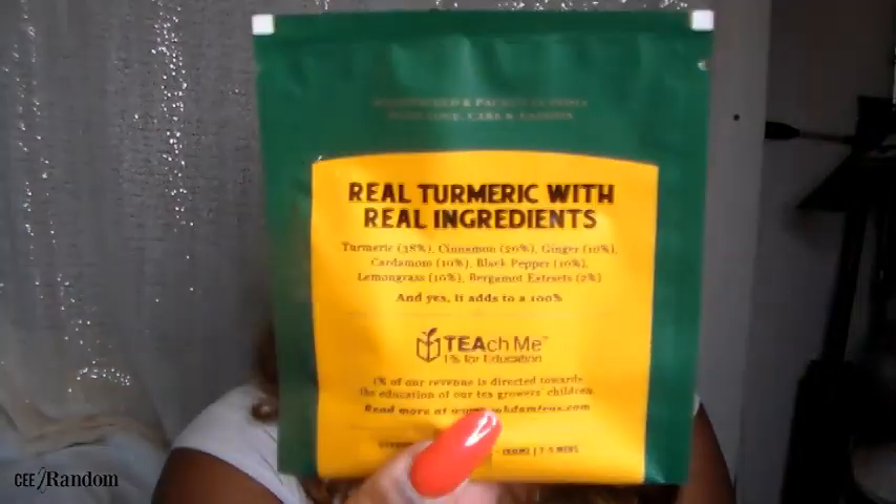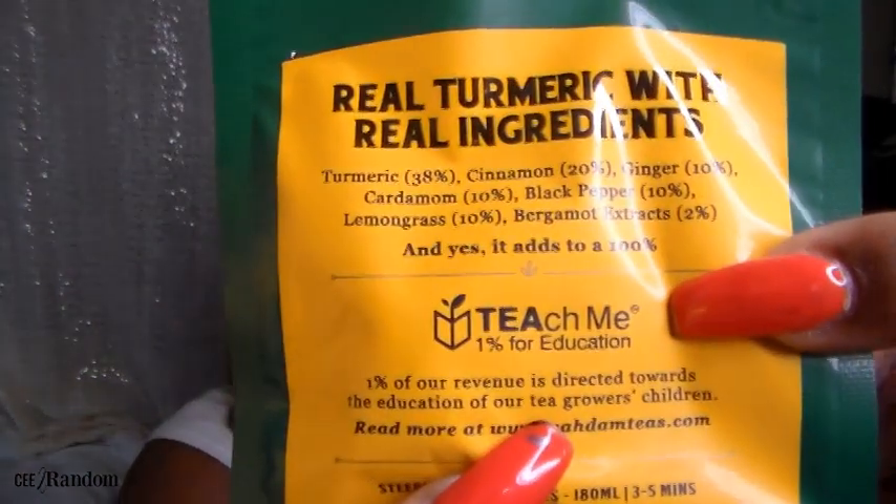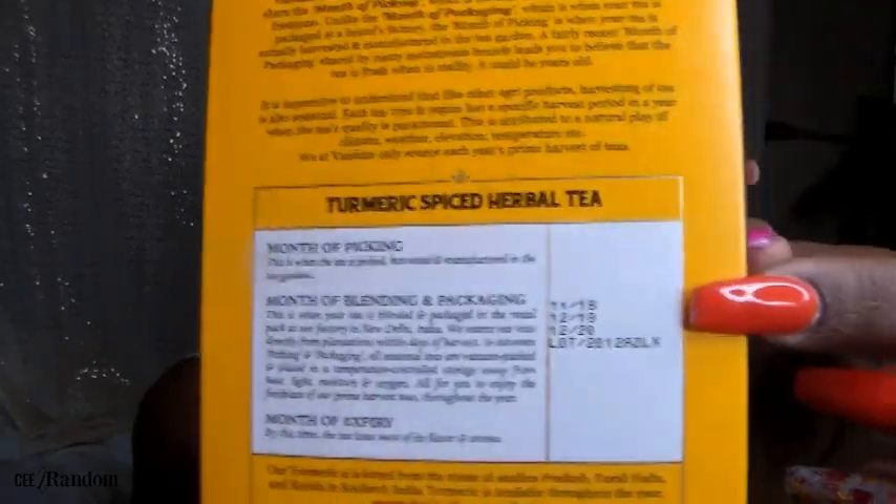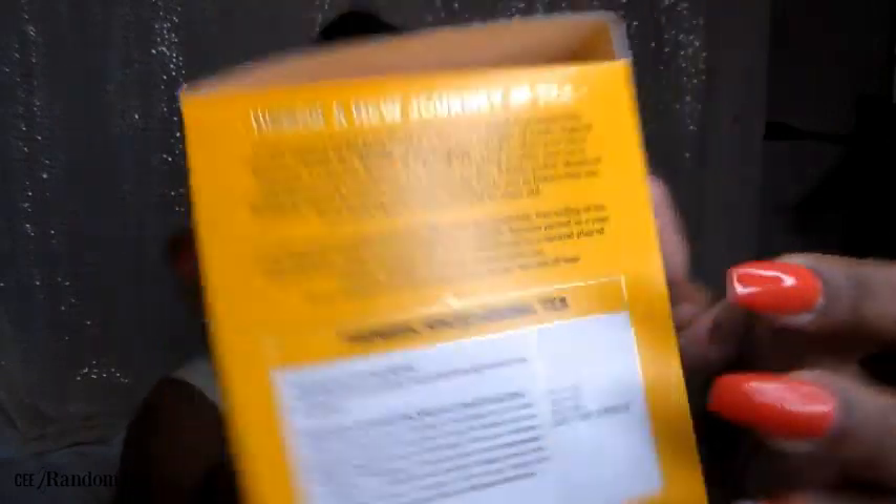The wonderful thing about this tea is that all proceeds go to the Teach Me Foundation — 1% for every box of tea you buy. This is a locally sourced, authentically grown tea, which is even more amazing. They also put an expiration date on their tea, telling you when it was processed, manufactured, the month of picking, the month of blending and packaging, and when it expires. This tea is awesome.